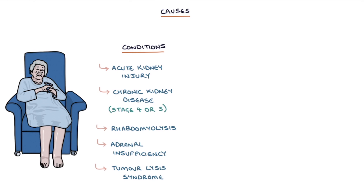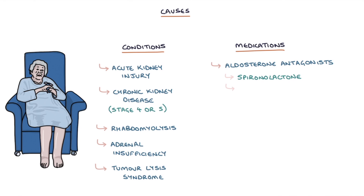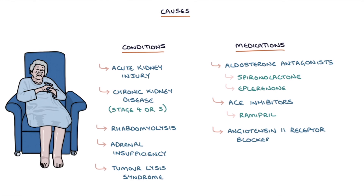There are four classes of medications that can cause a raised serum potassium, and these are worth remembering. Aldosterone antagonists, for example spironolactone and eplerenone. ACE inhibitors, for example ramipril. Angiotensin 2 receptor blockers, for example candesartan. And non-steroidal anti-inflammatory drugs or NSAIDs, for example ibuprofen or naproxen.